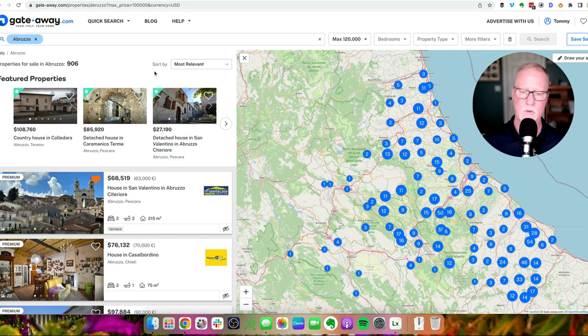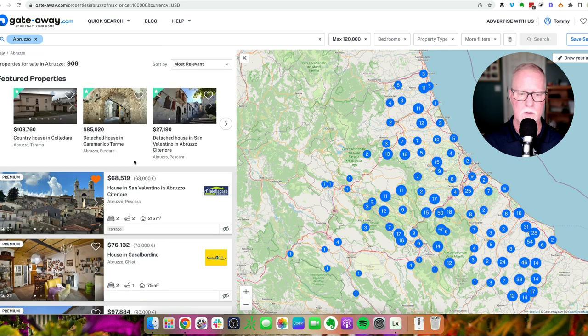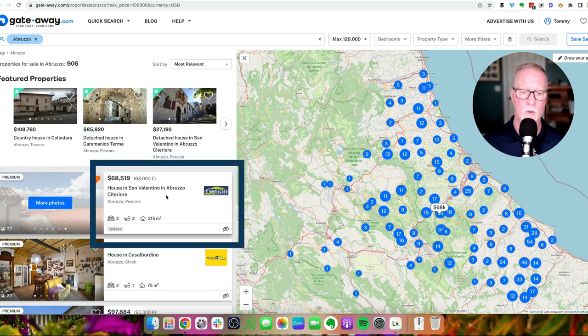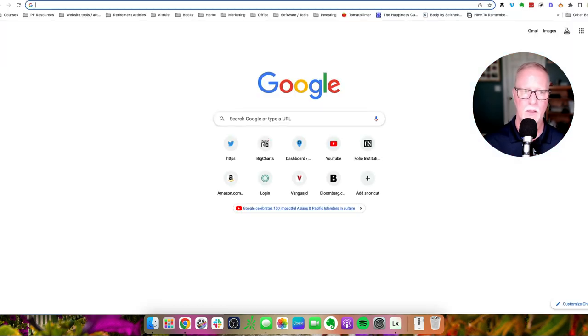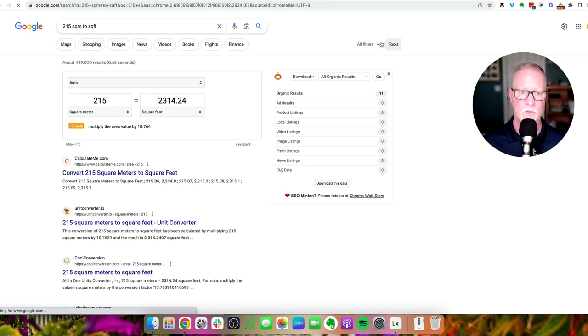This map works similar to Airbnb, so you can scroll down and as you hover over a house, you can see where on the map that location is. On this search results page, you can also scroll through the first six pictures in the listing. The information on the right will give you a quick idea of the number of bedrooms, bathrooms, and the square footage — or in this case, square meters. To convert square meters to square feet, just open up a Google window and type in, for example, 215 square meters to square feet. So this house — 215 square meters — is 2,300 square feet.